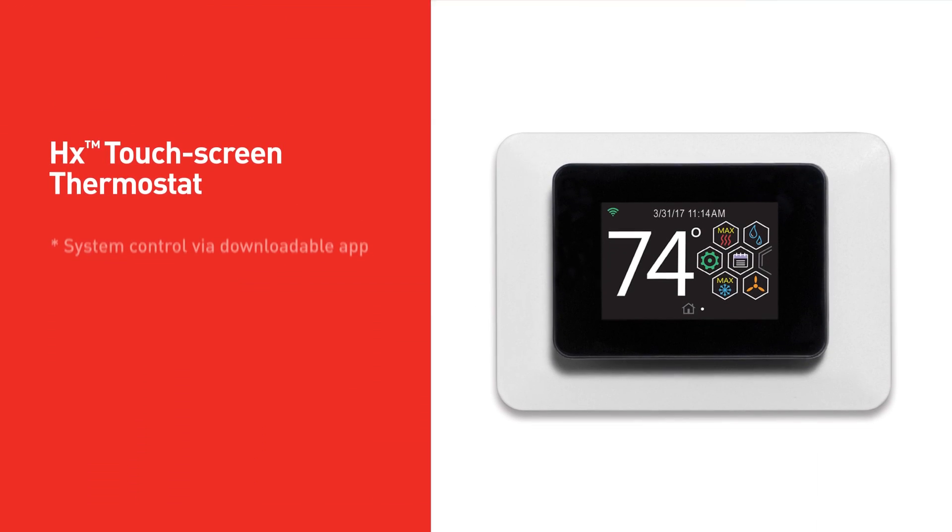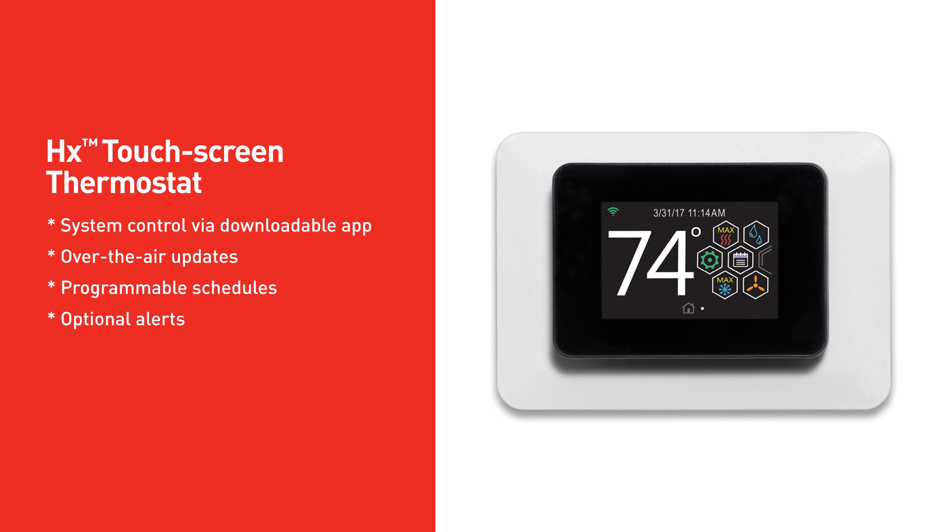Our Wi-Fi enabled touchscreen thermostat transforms the way home comfort is controlled.